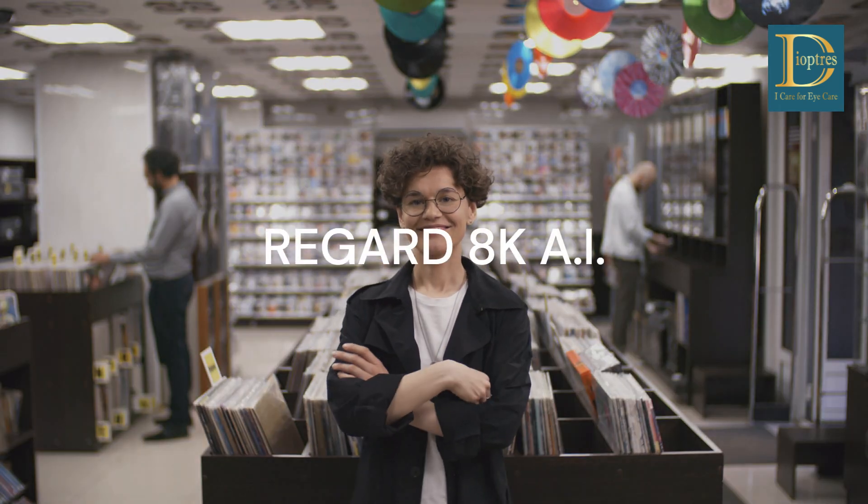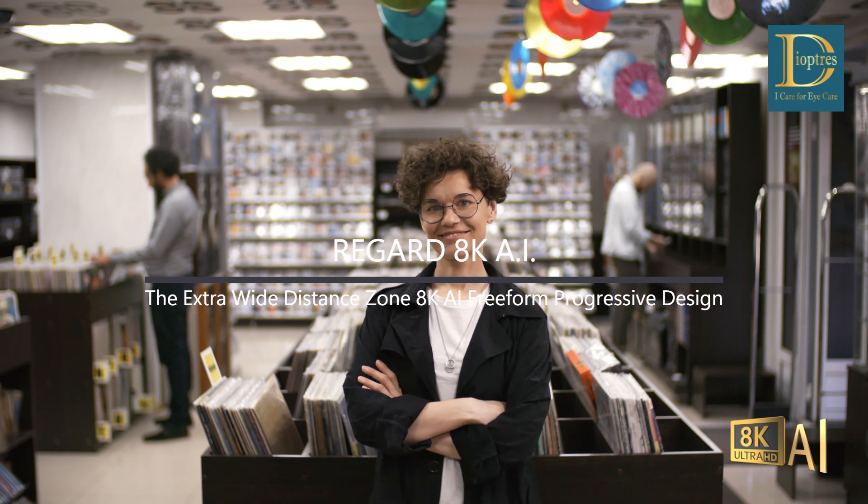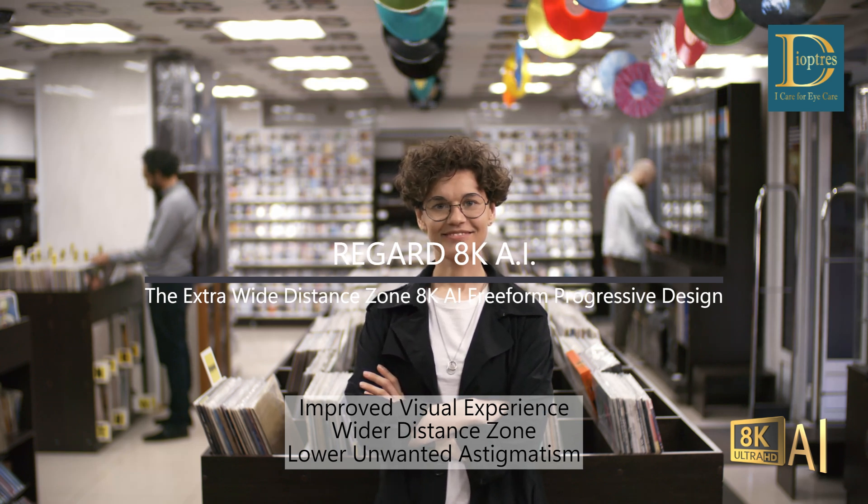Regard 8K AI, the extra-wide-distance zone 8K AI Freeform Progressive Design. Gives improved visual experience, wider distance zone, and lower unwanted astigmatism.